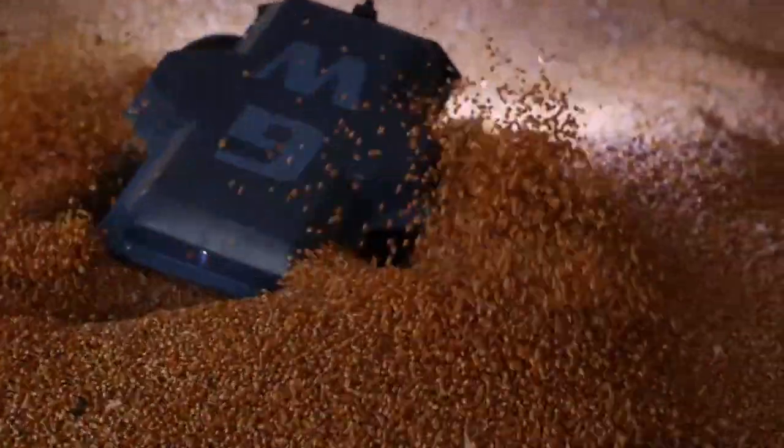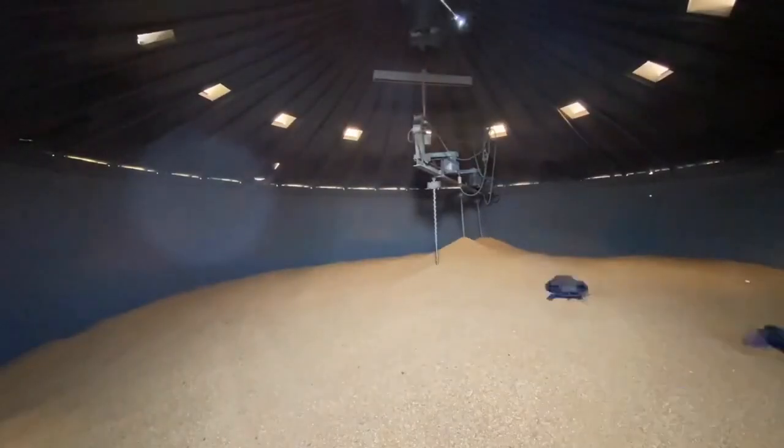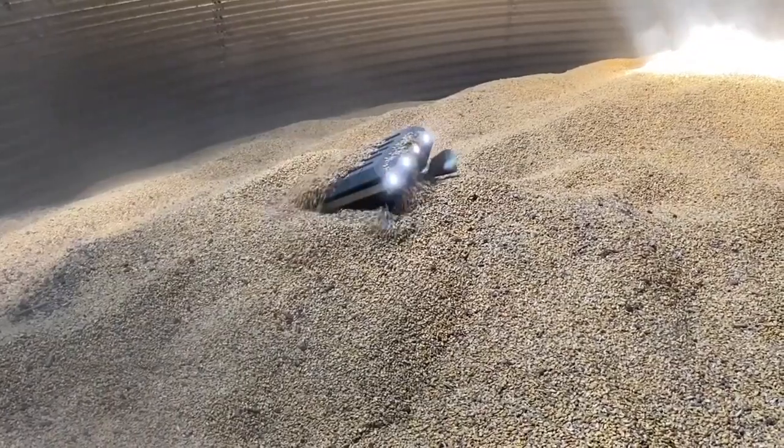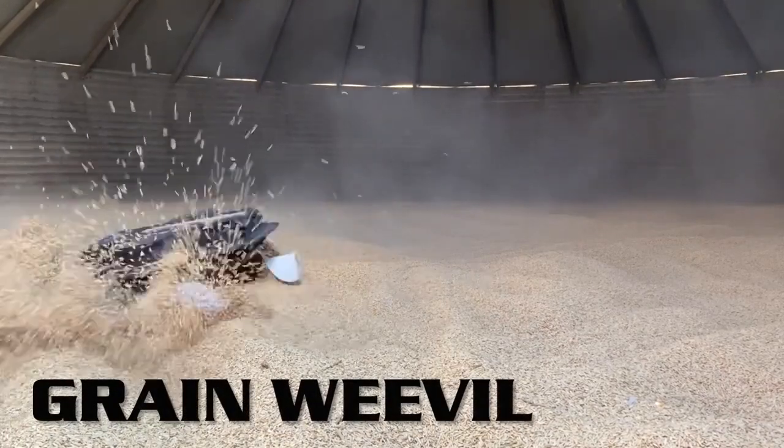They've also developed many other uses for the Grain Weevil, like grain testing and moving grain out of the bin faster. They're currently working on safety certifications for the robot to operate in such a dusty environment. The grain bin is a horrible place for a human being and also pretty bad for robots, but they're working hard to make it completely safe.